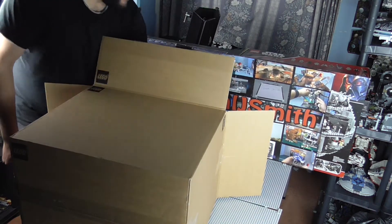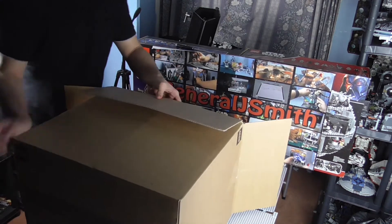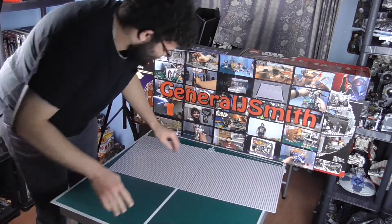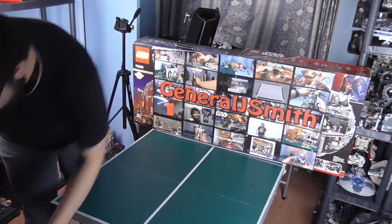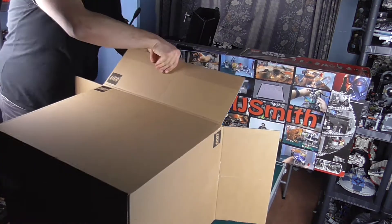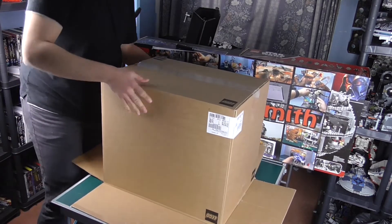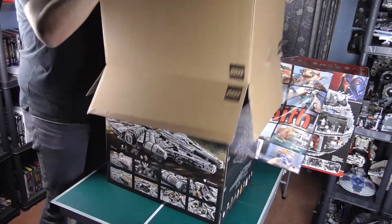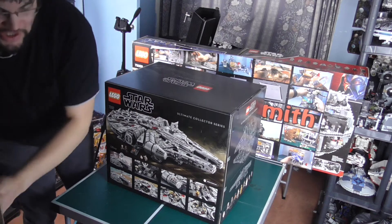I can't believe they make toys this big. There must be a record for the world's biggest toys — someone google that. I'm just going to take these base plates off it. We're going to try that again. And there it is ladies and gentlemen — it's the right way around.